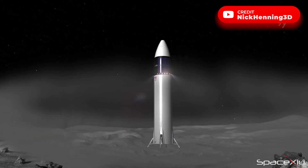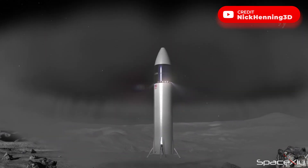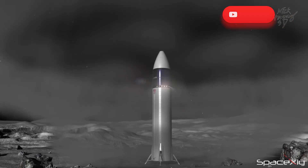In the near future, Falcon 9 and Falcon Heavy rockets will be a story of the past, and Starship will dominate the global launch market.